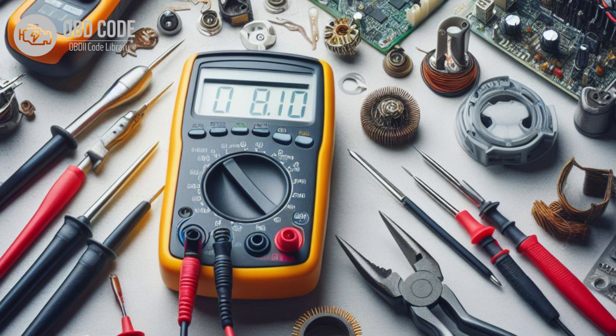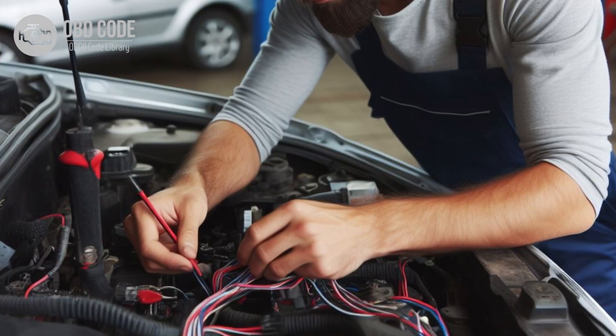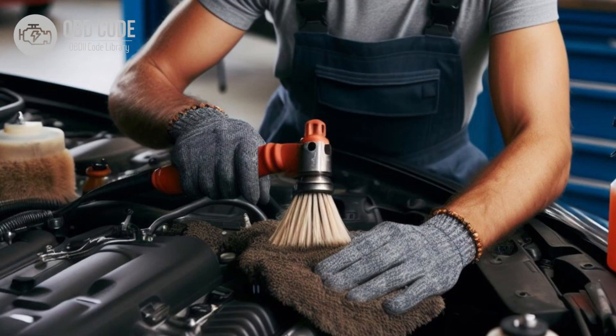Check the battery voltage with a multimeter to ensure it is within the manufacturer's specified range. If the voltage is low, the battery may need to be charged or replaced. Inspect the alternator and charging system components, including the alternator, voltage regulator, and associated wiring, for any signs of damage or wear. Replace any faulty components as needed.